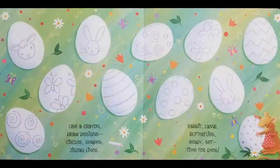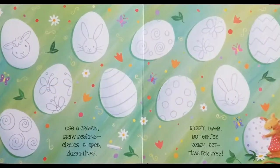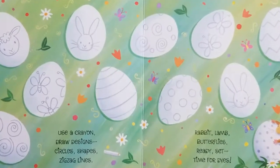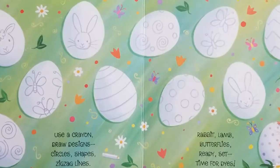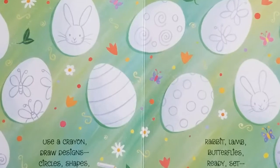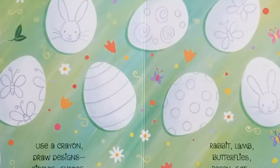Use a crayon, draw designs. Circles, shapes, zigzag lines. Rabbit, lamb, butterflies. Ready, set, time for dyes.